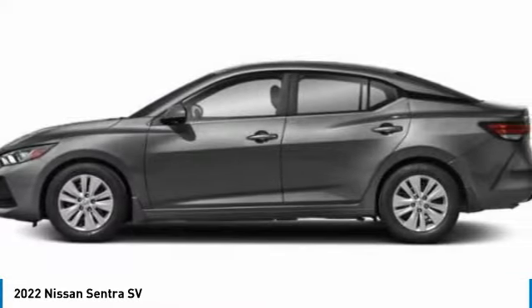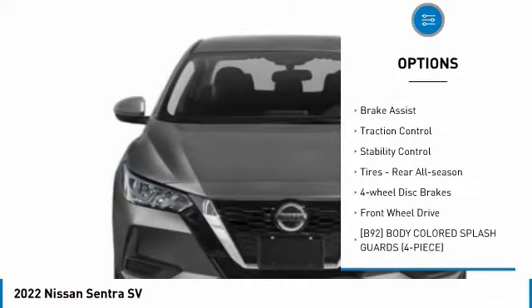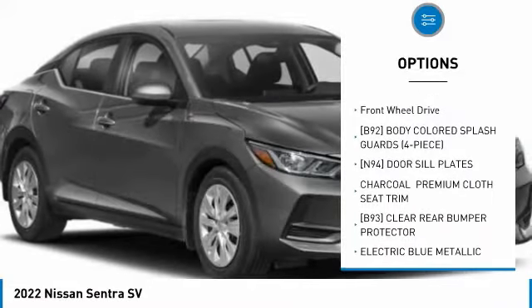Here are some of this vehicle's great options: tire pressure monitor, blind spot monitor, heated mirrors, aluminum wheels, brake assist, traction control, and stability control.